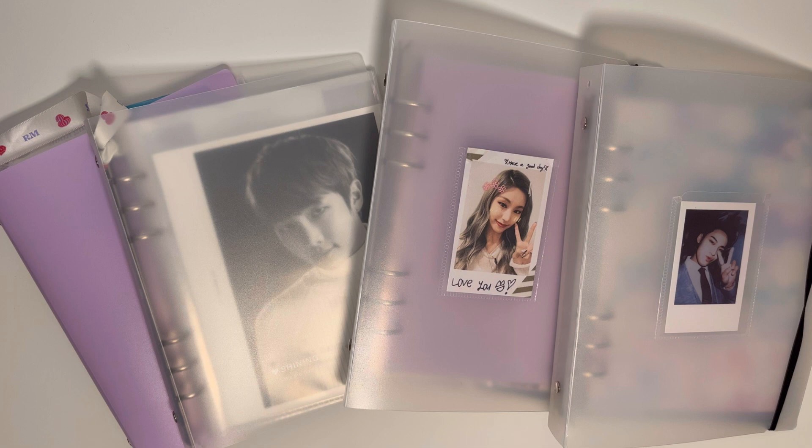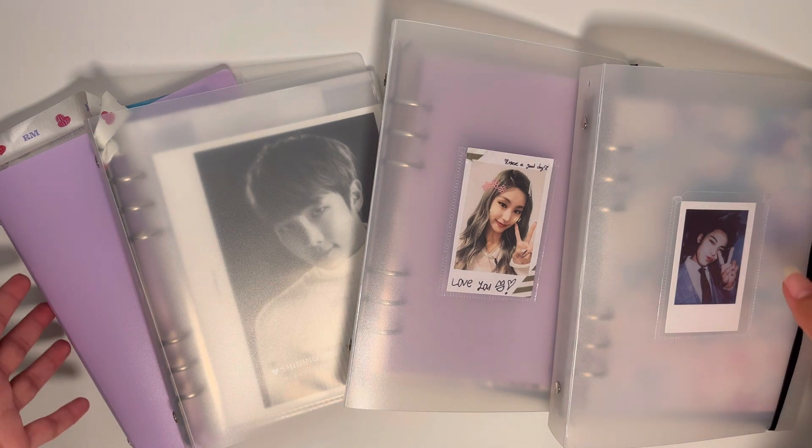I'll start with my mini binders with some random things in there, then I'll do SEVENTEEN because that binder, even though I've downsized quite a bit, is still pretty thick — album photocards only. Then TXT, which has also been really downsized, and then last but not least BTS, because I have the most for them.